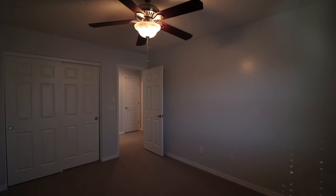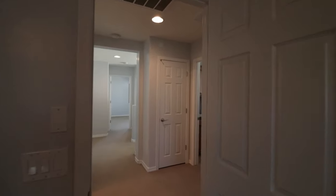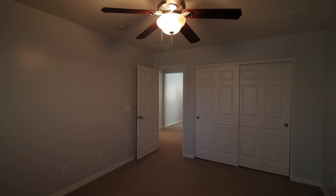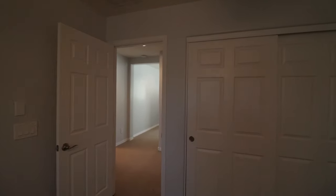This home is available and if you are interested in making this your home, please visit us at our website www.leaseaz.com. You can view more photos of this home, make an appointment to view it at your own convenience, and you can apply for this home as well.